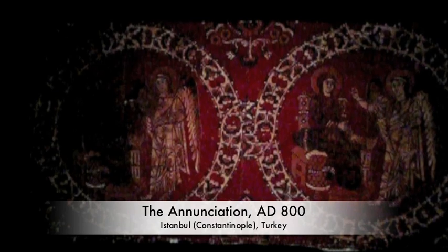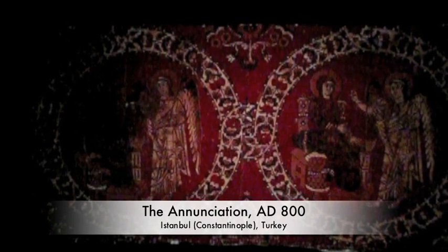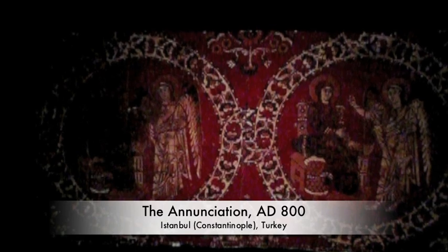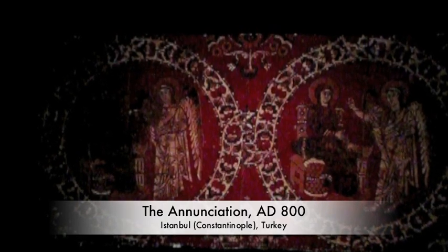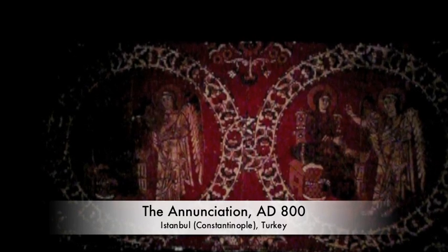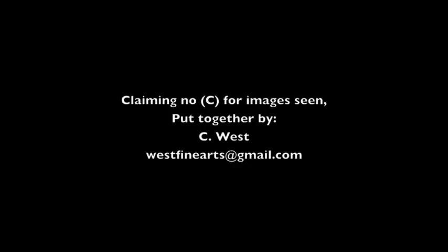Animal art is important. Finishing with the Annunciation from Constantinople, made of silk and twill, 33 centimeters by 70 centimeters. The Europeans got the silk. This is Gabriel telling Mary she's pregnant with Jesus. I rushed through quite a bit there, but I hope you enjoyed it and learned something about the history of medieval art.